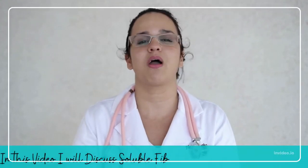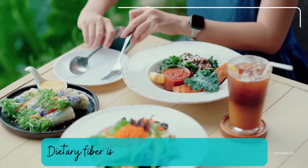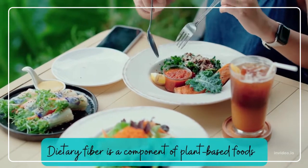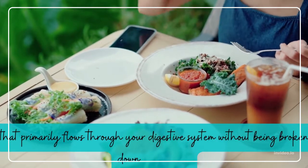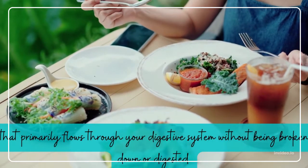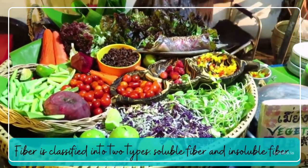In this video, I will discuss soluble fiber and soluble fiber rich foods. Dietary fiber is a component of plant-based foods that primarily flows through your digestive system without being broken down or digested. Fiber is classified into two types, soluble fiber and insoluble fiber.